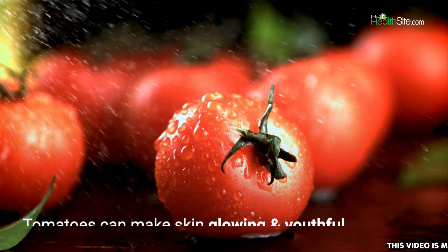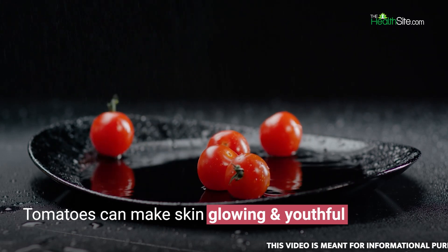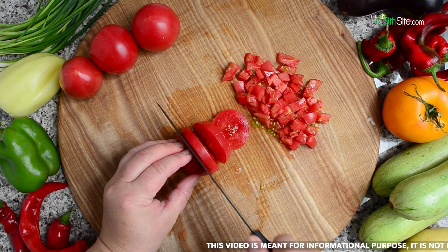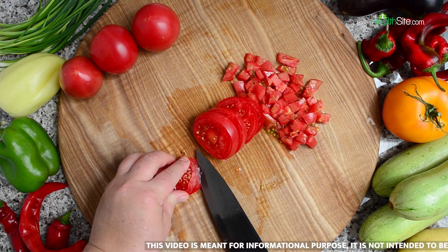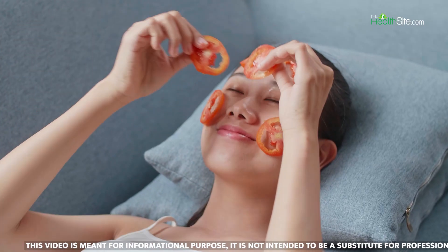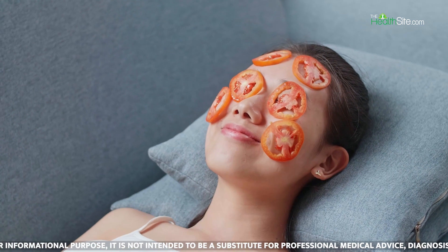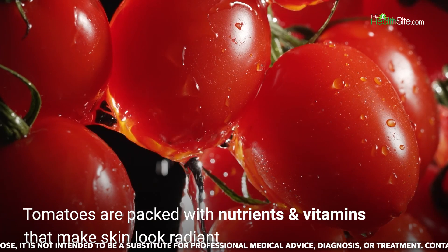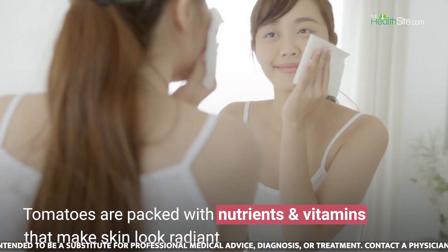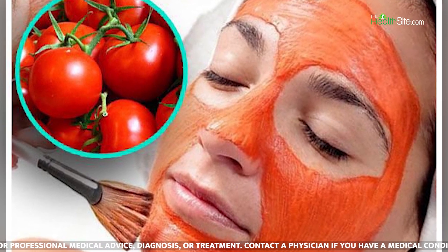One of the most essential ingredients in the kitchen, tomatoes are proven to be delicious and full of nutrition. However, did you know that this kitchen ingredient can also be helpful in making your skin look glowing and youthful? The concept of applying tomato on skin may sound odd, but just wait to discover how much of a blessing they could be for your skin. The juicy fruit is packed with vitamins and nutrients which can make your skin look radiant. Let's take a look at the benefits of applying tomatoes on your skin.